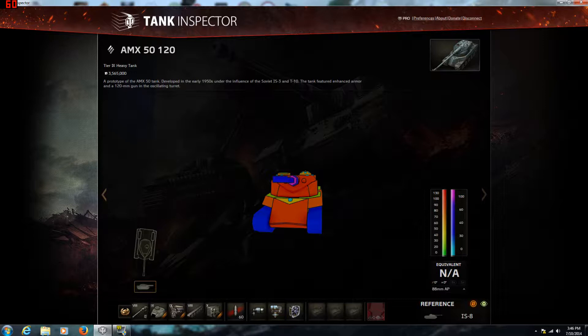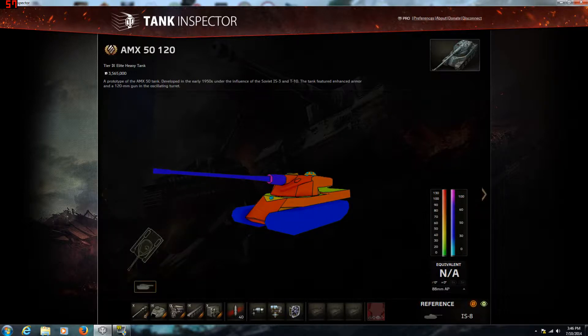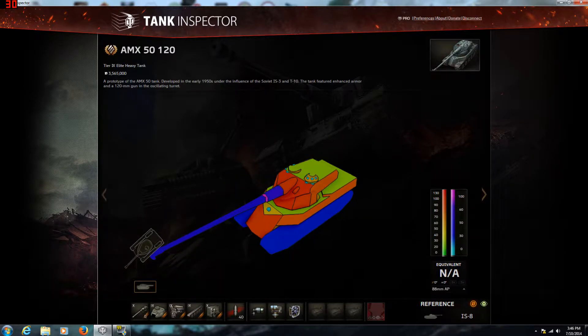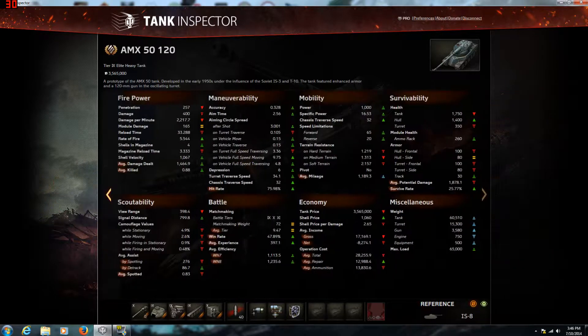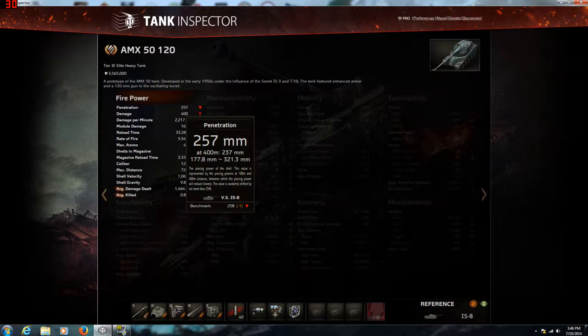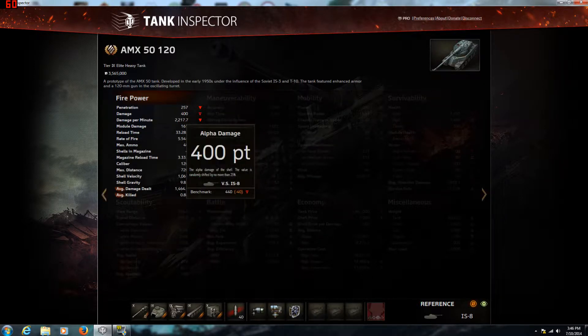On to the top gun. The top gun is the good gun in my opinion — not that the bottom gun is bad. You get pretty good penetration: 257, compared to 258 for the IS-8. And the IS-8 in my opinion has good penetration. For the most part I've never had to fire APCR in this tank — the AP is generally good enough. You do 400 damage per shot, which isn't as good as the IS-8's 440, but the IS-8 doesn't get 4 rounds in the clip.